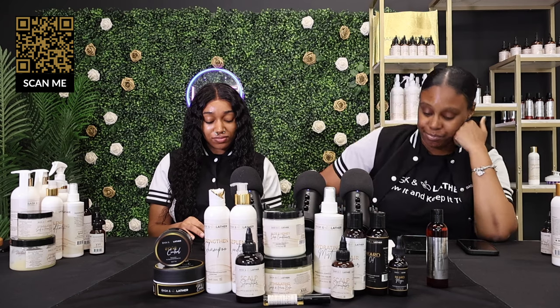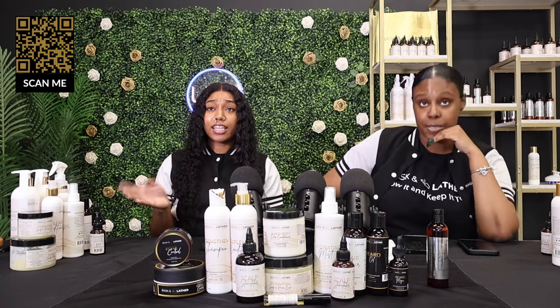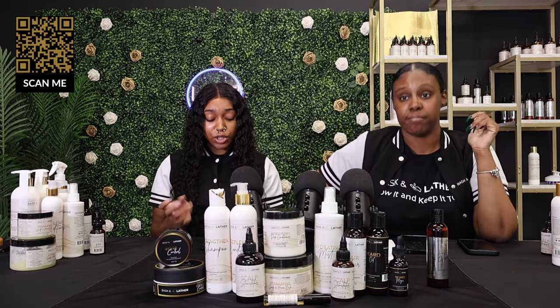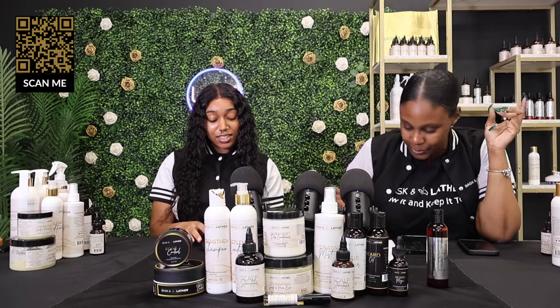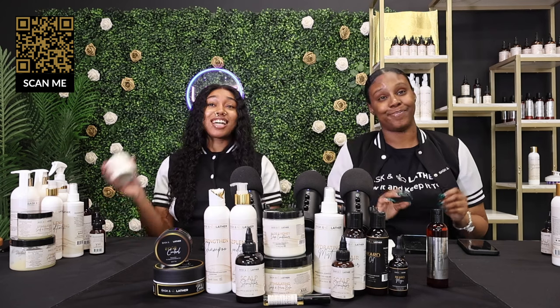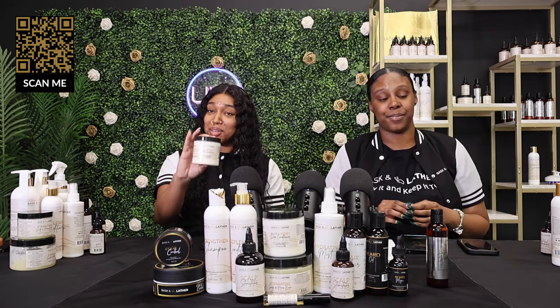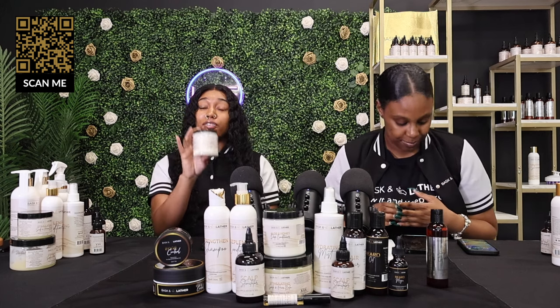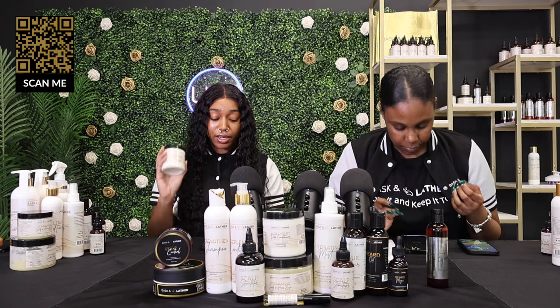We also do wholesale, so if you're interested in bulk orders, let us know. And don't forget about the aloe and honey deep conditioner — it's a gem in our collection. If you're looking to revive your wash routine, definitely add this to your cart right now.